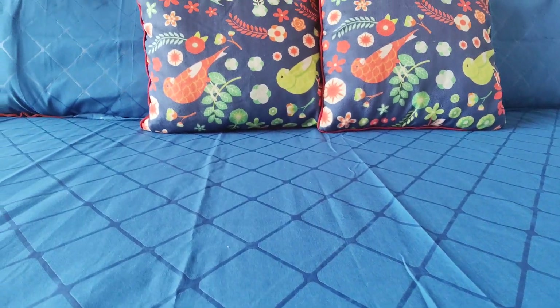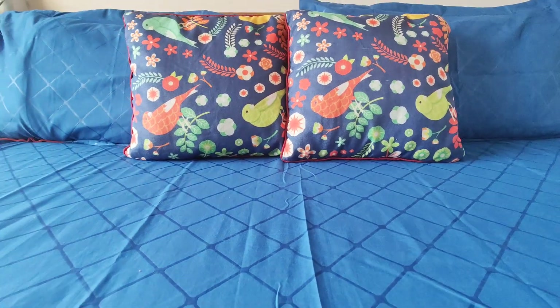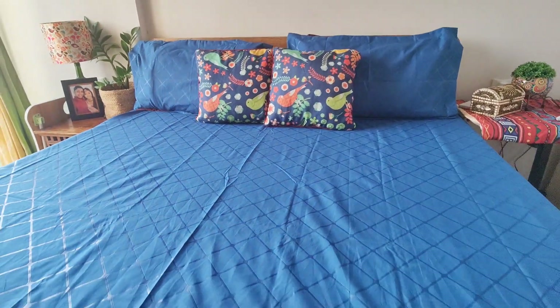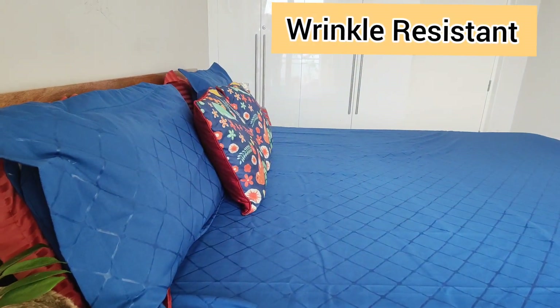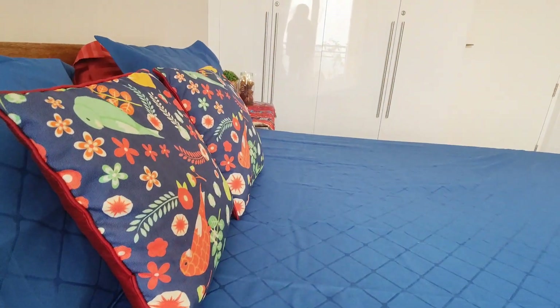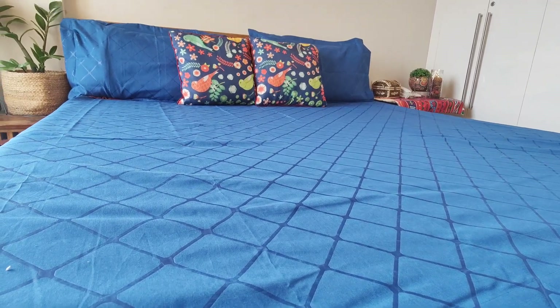The material is a little shiny but it is not at all uncomfortable — it is very comfortable. The best part of this bed sheet is that it is wrinkle resistant, so I don't need to iron it every time. It is 100% microfiber. I will surely recommend this bed sheet. You will find four to five shades in this brand itself.